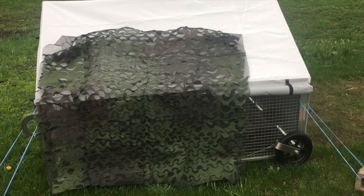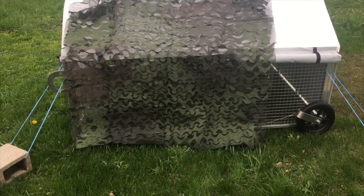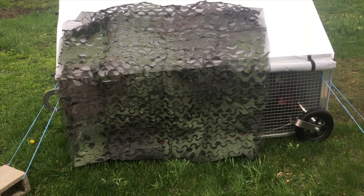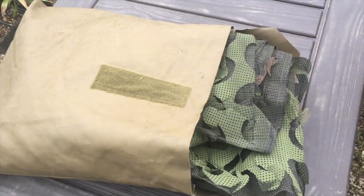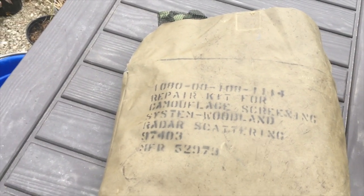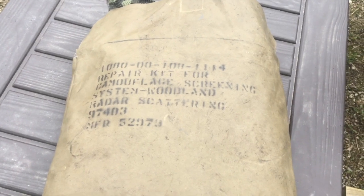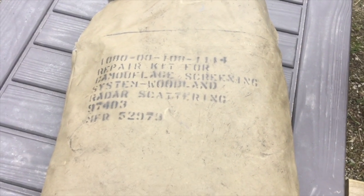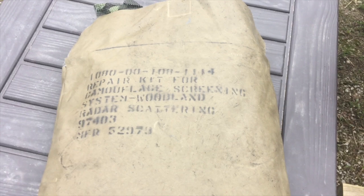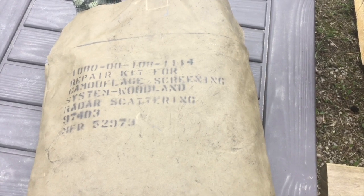I was really hoping this camo netting would have done something. Who knows, maybe I got crappy camo netting, but I was told it was anti-thermal. Thankfully it was super cheap because it does not work. Looking at the packaging, it says 'radar scattering' — so it's radar scattering, not thermal scattering. That's my problem. So if you have this type of camo netting, it does not work for thermal — you can see my chickens right through it, and chickens aren't even as warm as people.